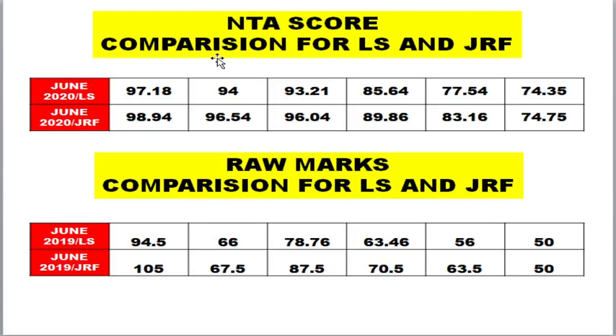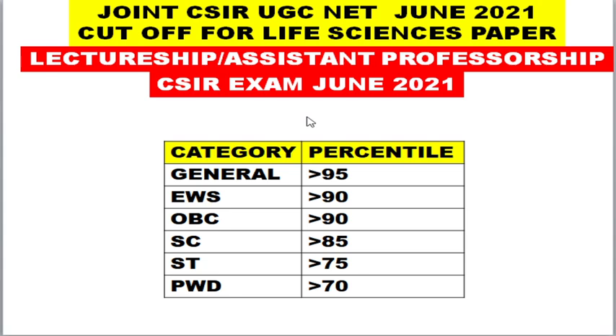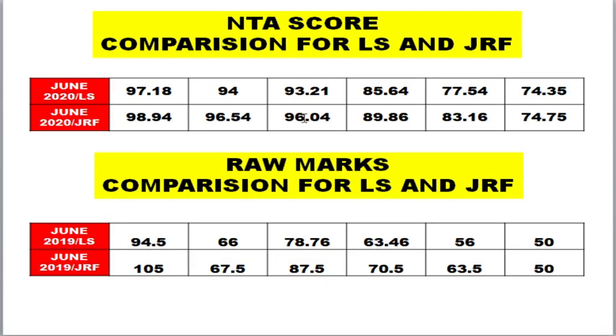Many students are confused about the large mark difference between LS and JRF. Let me compare: for June 2020 examination, the NTA score percentile for LS under general category was 97.19. If you look at the NTA score for JRF it is around 98 — so score-wise there is not much difference. However, if you compare the raw marks, there is a difference. I'm taking June 2019 data since June 2020 had only percentile-wise cutoffs released.